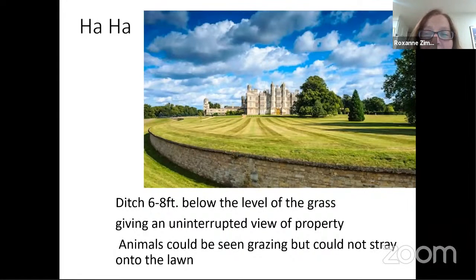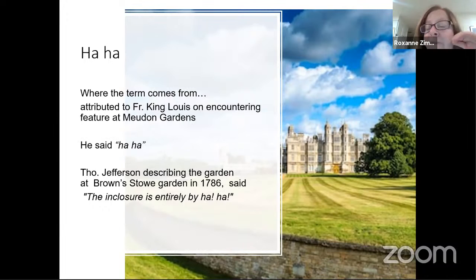This is one of those ha-has I mentioned — a funny word, but let me explain. You dig a ditch six to eight feet below the level of the ground, and you make sure that ditch is on a slope. Deer really can't climb beyond eight feet, so they would not be able to jump up on that area because of the ditch. Where does the term come from? Many think it's from King Louis, who when he saw this in France said 'ha ha.' And our own Thomas Jefferson, when he visited the garden at Stowe, said 'the enclosure is entirely by ha ha.' And indeed the name has stuck.